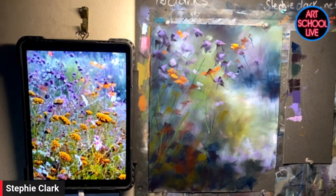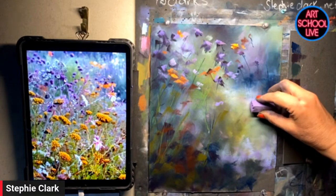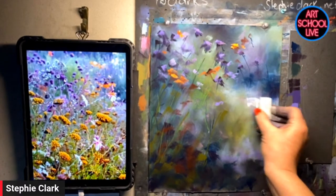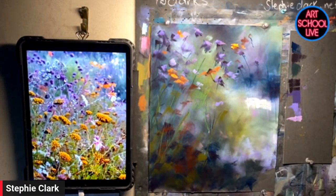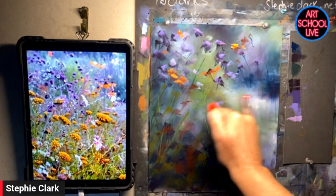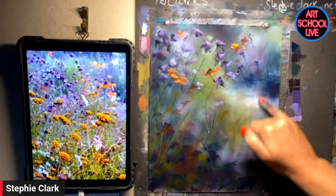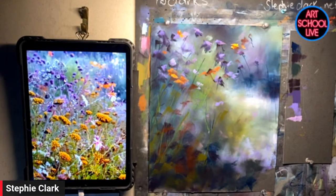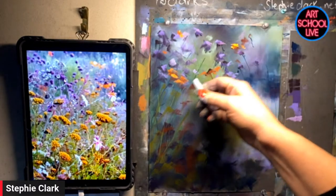It's a beautiful paper to use. The process allows me to get so many layers and still keep my painting clean, not muddy. Now that I'm coming into my mid-ground, I will stop blending.